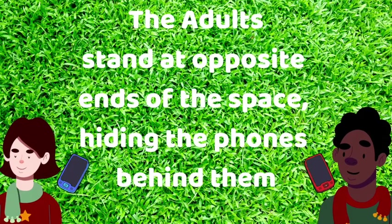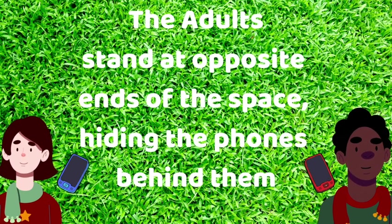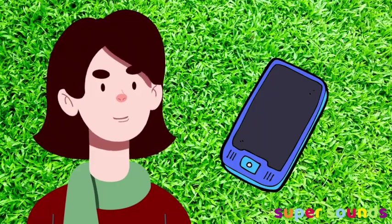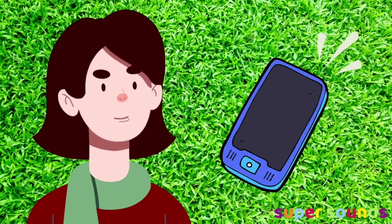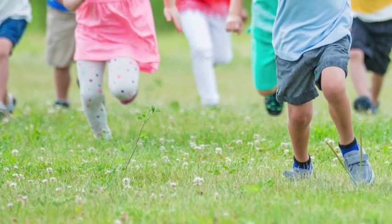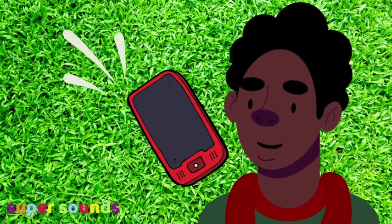The adults need to be standing at opposite ends of the large space with their phones hidden behind their backs. Explain that the children are going to listen really carefully for one of the ringtones — which one will it be? If the children hear Mita's ringtone, they're going to run to her. If the children hear Jamal's ringtone, they're going to run to him.